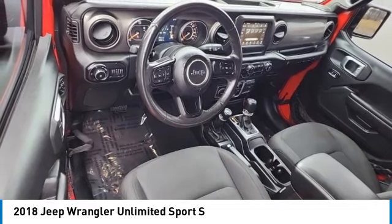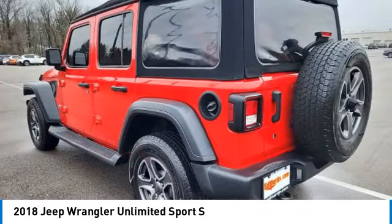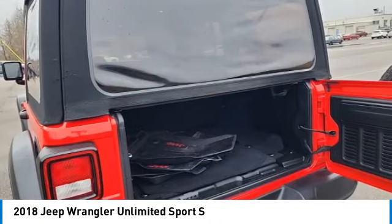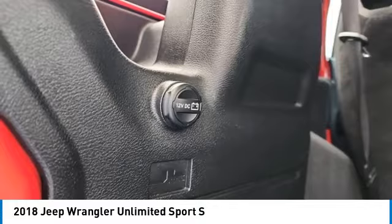Here are some of this vehicle's great options: power heated outside mirrors, electronic stability control, brake assist, traction control, remote keyless entry, fog lights, four-wheel disc brakes, speed control, Sirius satellite radio, and low tire pressure warning.